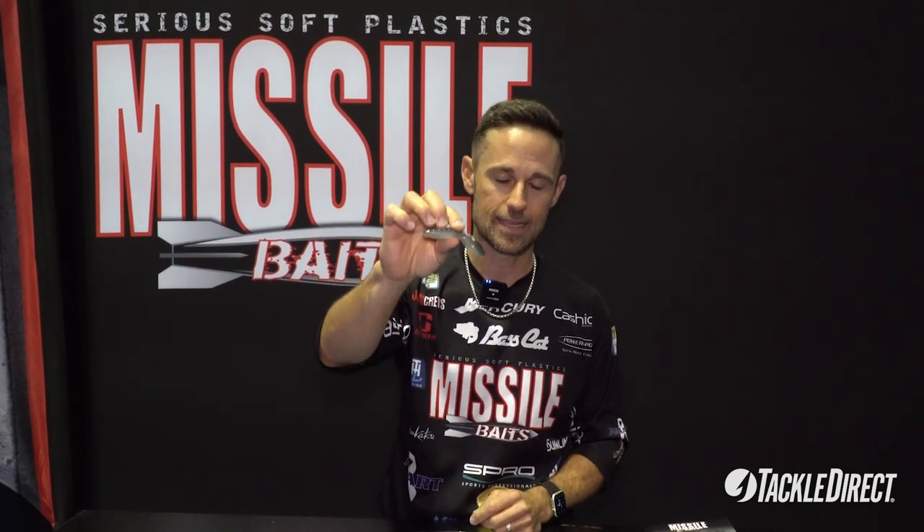We're going to have eight colors, six baits in each bag for $5.69, available in early August. You can go right on to TackleDirect and get them as soon as they are available.